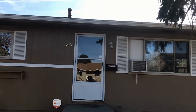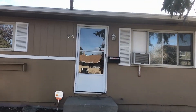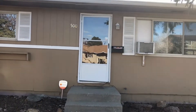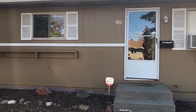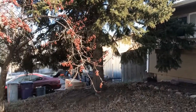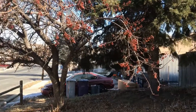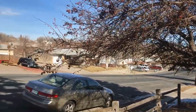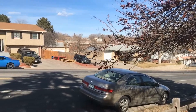Hi, this is Pam with Grace Management. I am standing in front of 500 El Paso Boulevard. This property is situated between Pecos and Huron Street on about the 7600 block. You are going to have easy access to I-25 and also to I-36.